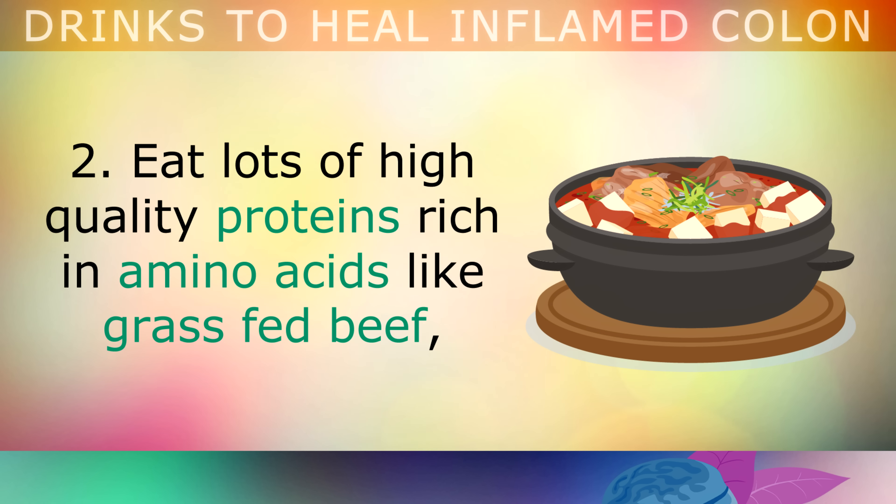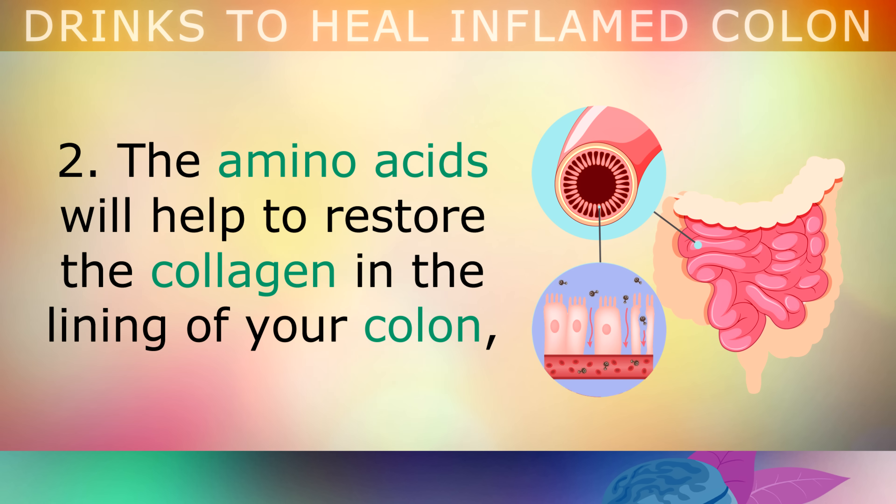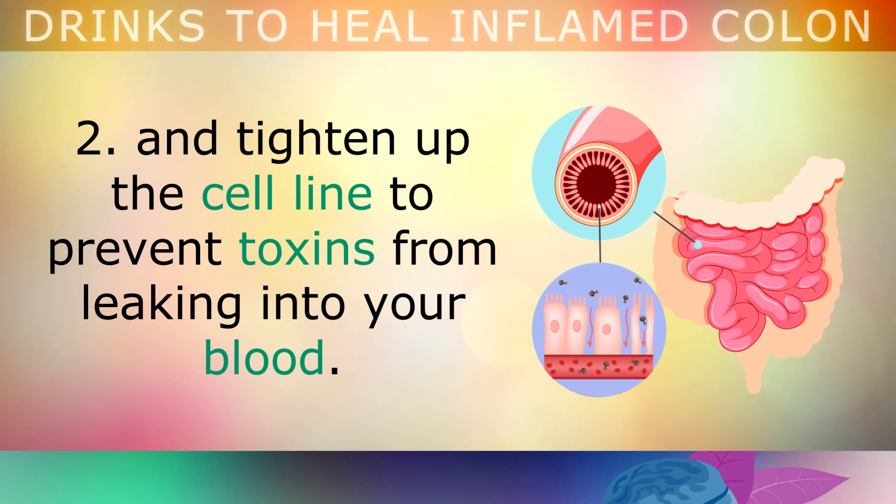2. Eat lots of high quality proteins rich in amino acids, like grass fed beef, bone broth stews, chicken soup, along with some sautéed onions. The amino acids in these will help to restore the collagen in the lining of your colon, and tighten up the cell lining to prevent toxins from leaking into your blood.